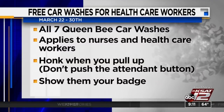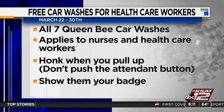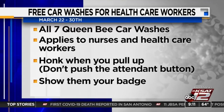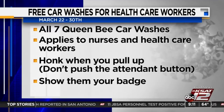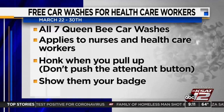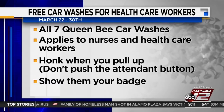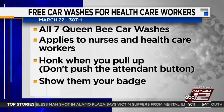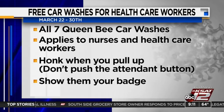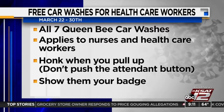If you're a nurse or health care worker, listen up. A local car wash is saying thank you this week with a free car wash. Queen Bee Car Washes — you can pull up to any one of their seven locations around town. Just honk your horn, do not push the attendant button, and show them your badge through the window. The offer will last until next Monday, March 30th. A great thing for our front-line defenders in the medical profession.